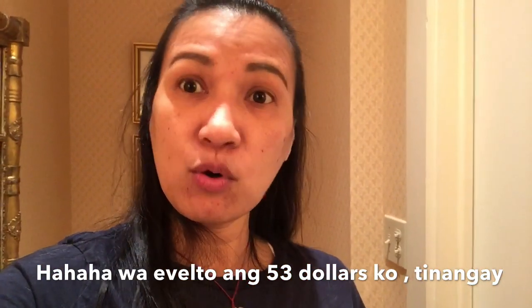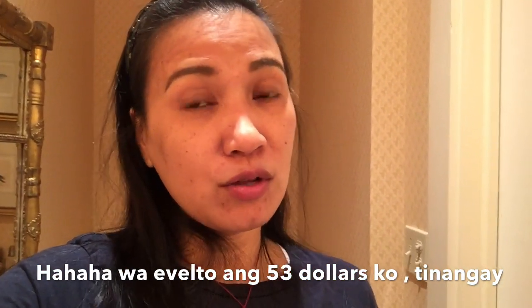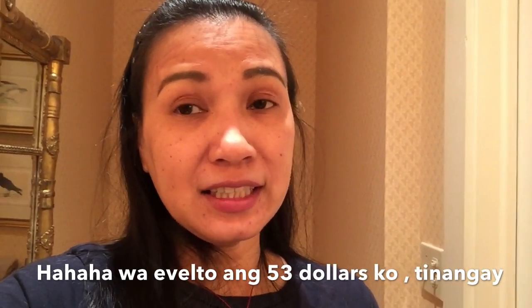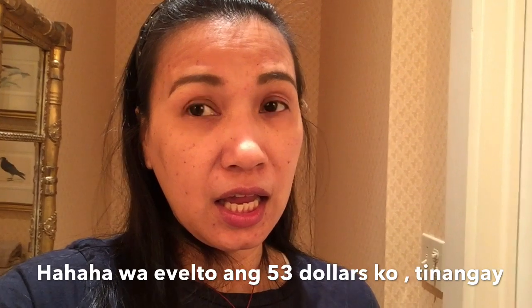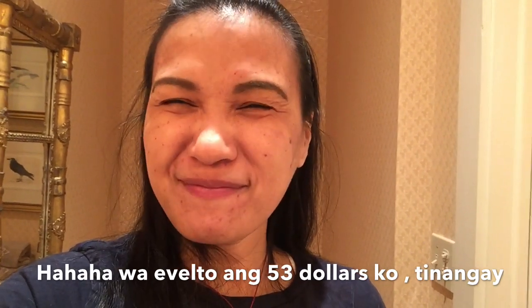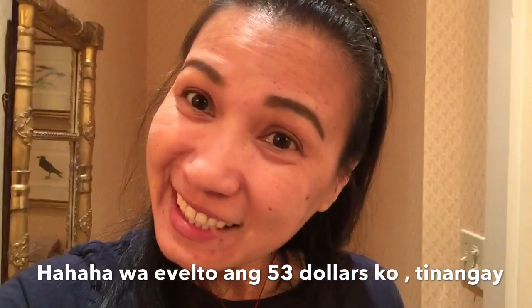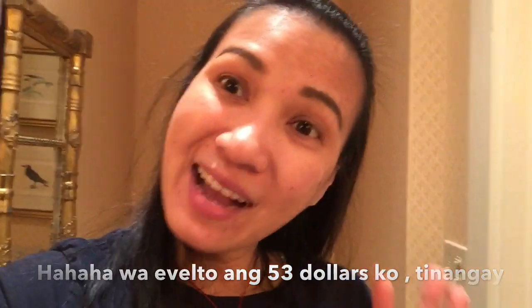Okay guys, thanks for watching. If you liked this video, please click like. And if you haven't subscribed yet, please subscribe and don't forget to push the bell. Thank you, bye!